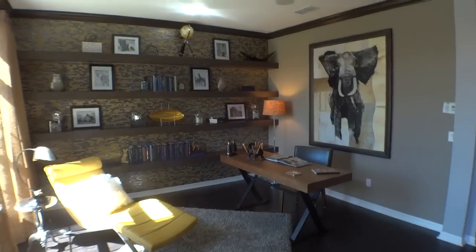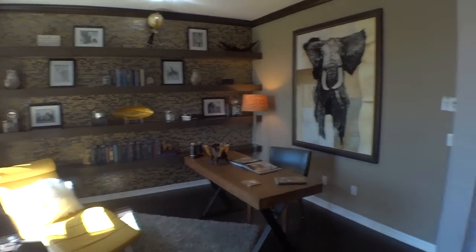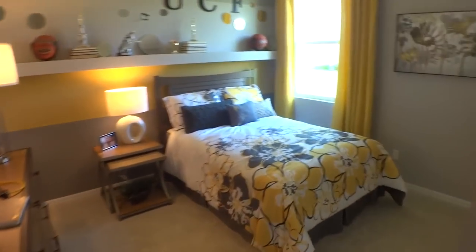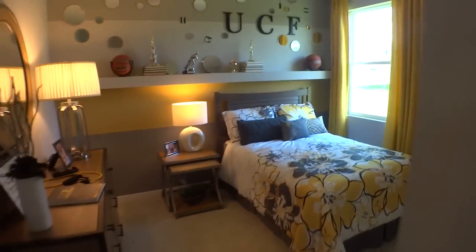It features 2,842 square feet, four bedrooms, three and a half bathrooms as you can see, one story with a three-car garage. It is a beautiful model, it's a great floor plan, so let's have a good look around.